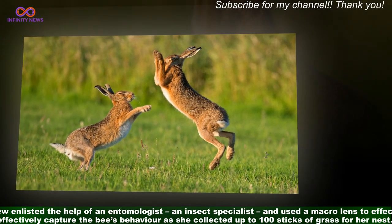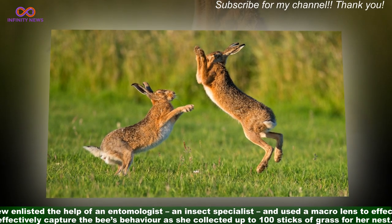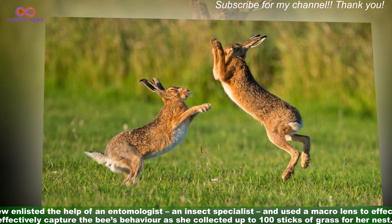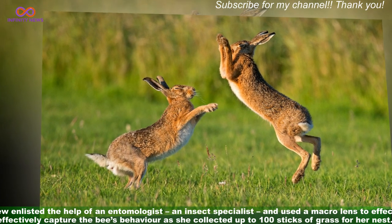The crew enlisted the help of an entomologist — an insect specialist — and used a macro lens to effectively capture the bee's behaviour as she collected up to 100 sticks of grass for her nest.